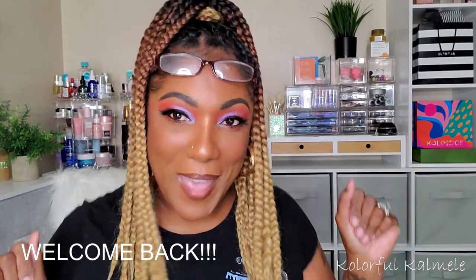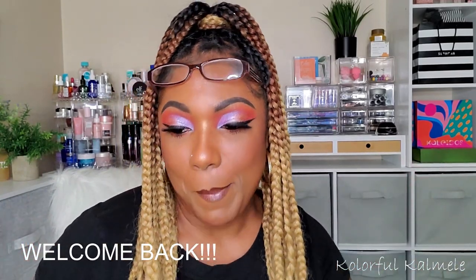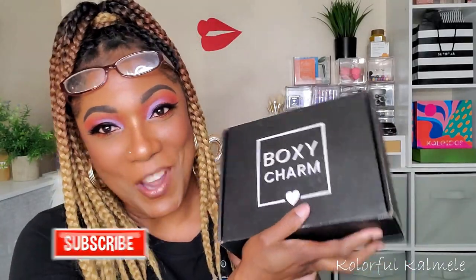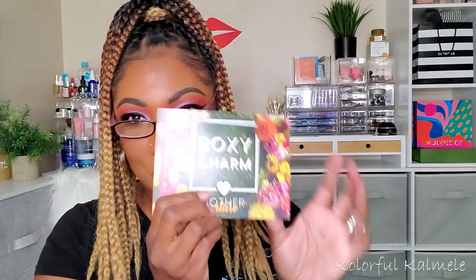Hi guys, welcome back! My BoxyCharm base box finally showed up, so let's go ahead and open this up and see what we got. I got a card in this one — you know in my premium I didn't get a card, but this one has a card. It says BoxyCharm 'Mother Nature,' really pretty. I'm assuming that was because Mother's Day was this month. I have variation 15.